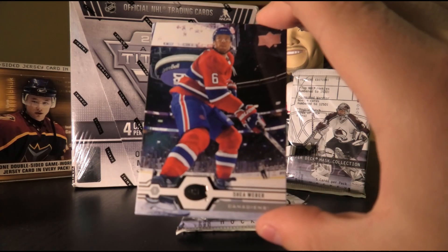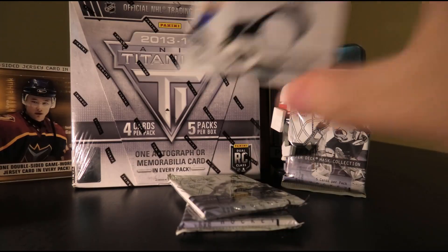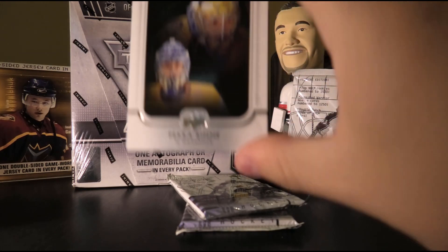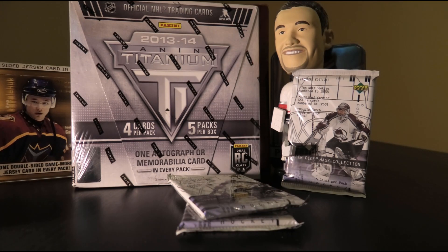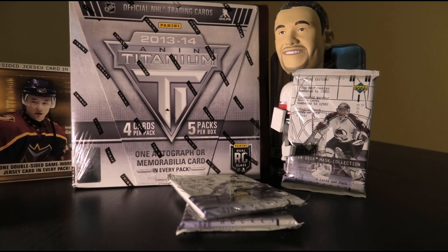We got Shea Weber base, Ryan Sutter, Logan Couture, Mark Giordano, Upper Deck Portraits of Pekka Rinne, Brian Little, Nick Bjugstad, and Jesperi Kotkaniemi. So that one was not a good last pack.